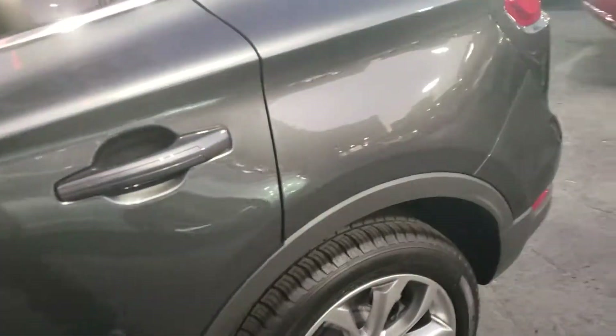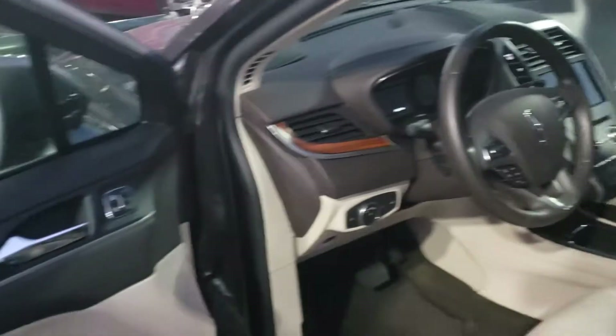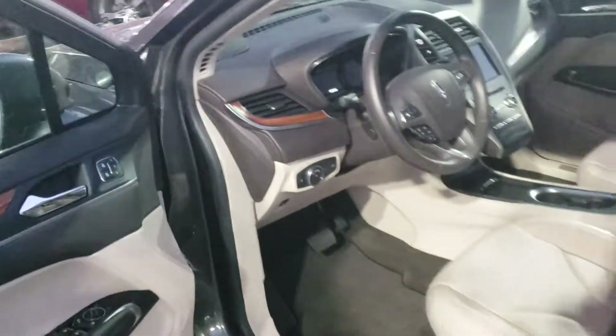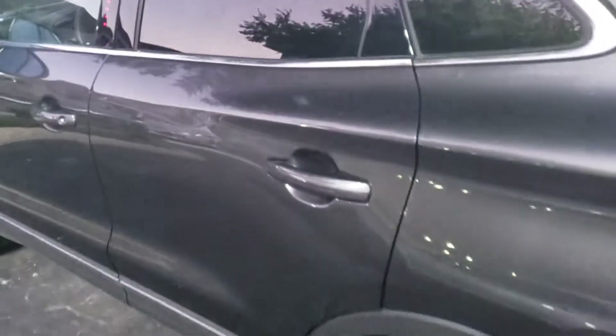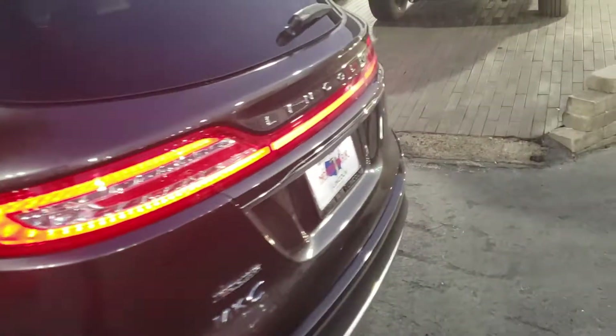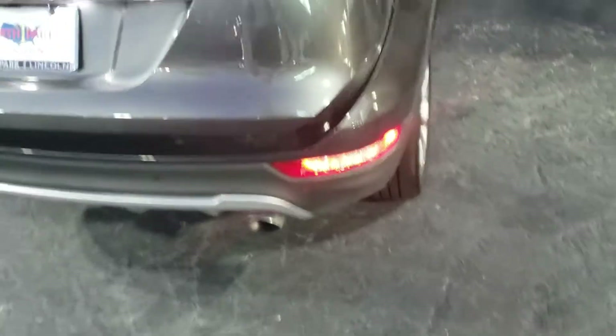You can see the tires are nice, interior is nice — it's the cappuccino two-tone interior. It's a brand new vehicle and it's going to come with two sets of keys. This one's got the power lift gate.